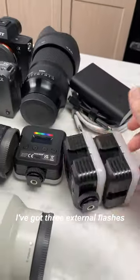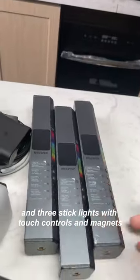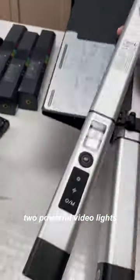For lighting, I've got three external flashes, four panel lights, and three stick lights with touch controls and magnets. And of course, two powerful video lights.